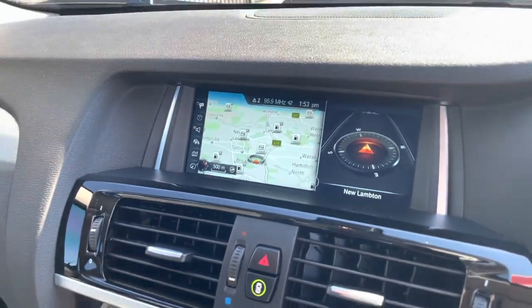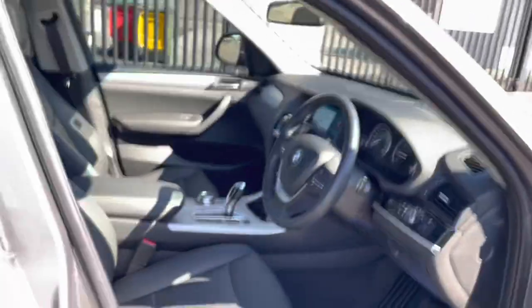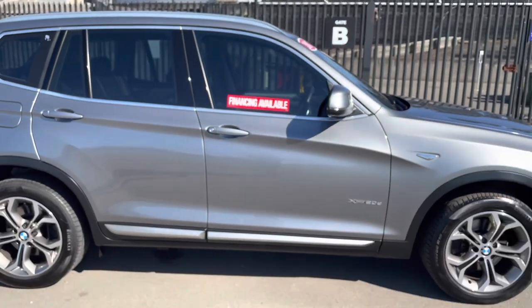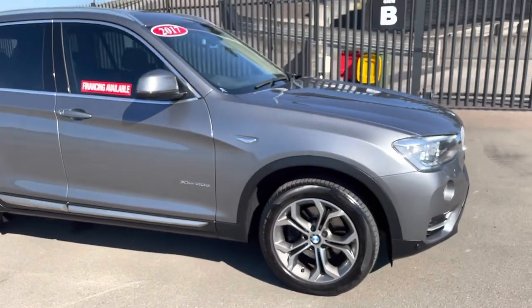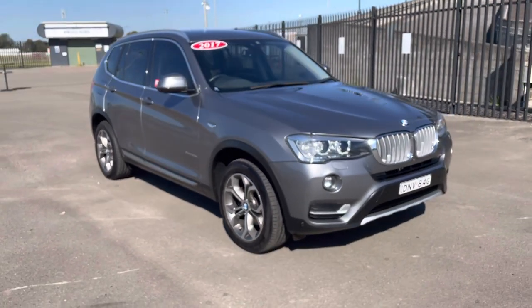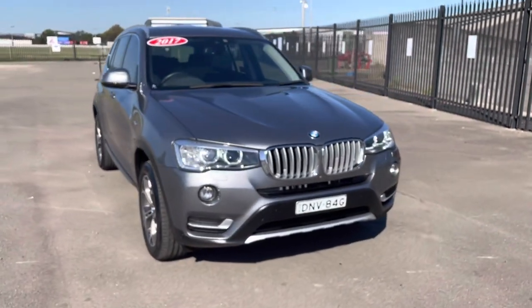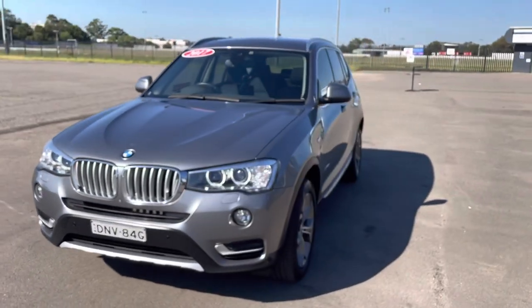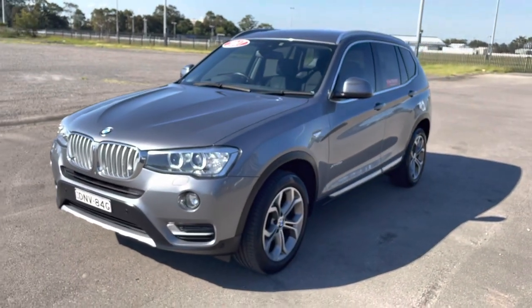Eight safety airbags and front and rear parking sensors. It's also got the paddles behind the gear stick — if you want to drive it in a more sporty mode you can shift it like a manual without a clutch. It's a lovely car.